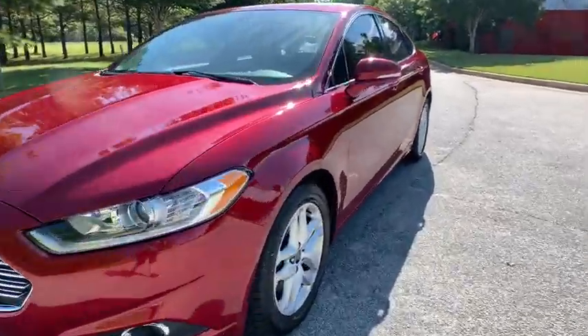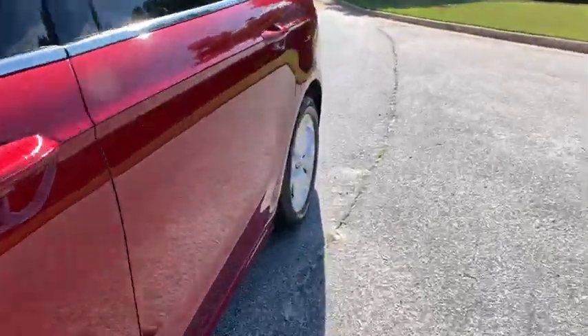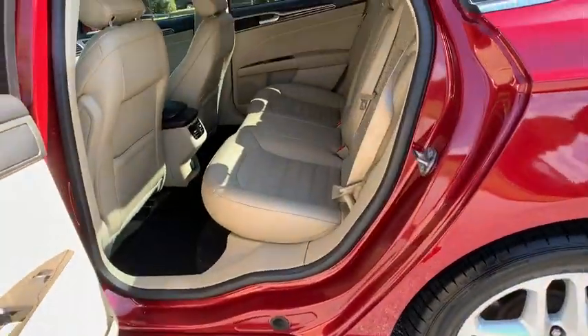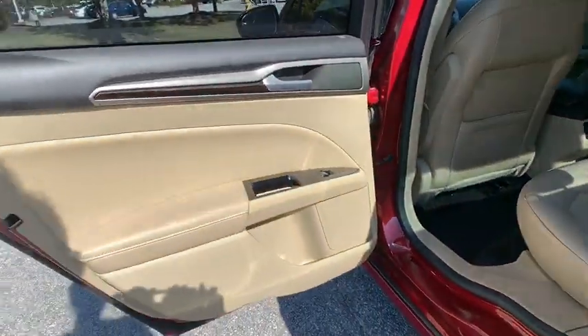Floor mats, cruise control, aluminum wheels, four-wheel disc brakes, AM FM stereo radio, rear defrost, front wheel drive, MP3 player, power windows.